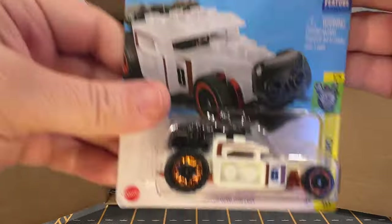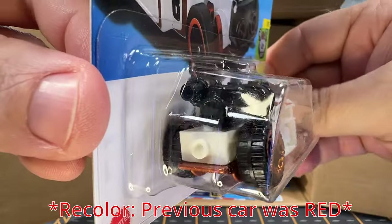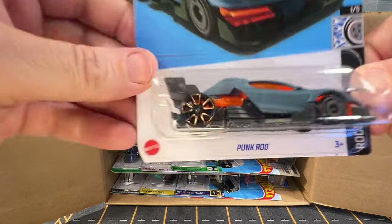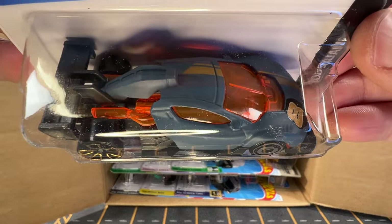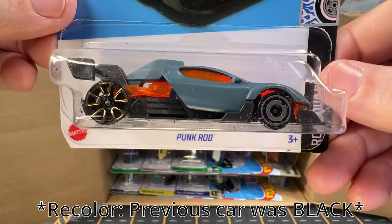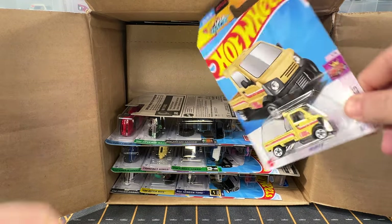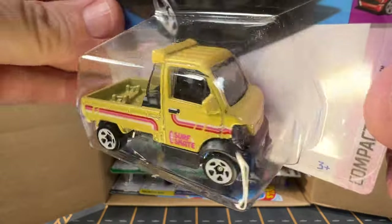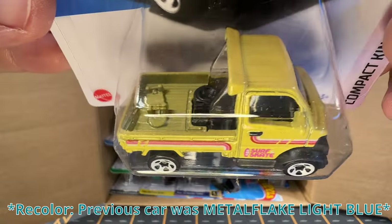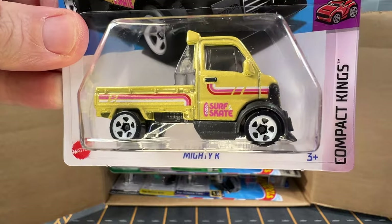Next up, we have another one of these Lego type cars — this is called Brick and Motor. And now we have Punk Rod. We got a couple of these, I think, out of the A case if I'm not mistaken. And now we have a Mighty K. I believe this is a recolor of the Mighty K — pretty sure it was also out of the A case, so I'm almost positive it was in a different color.